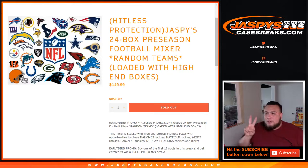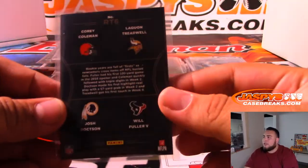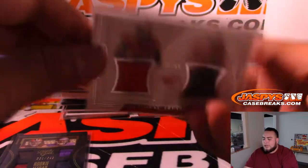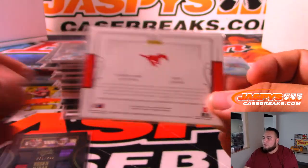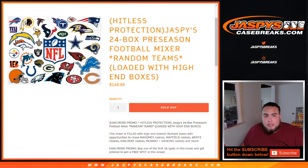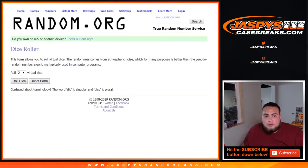We also had to do two randomizers for this break. We had a quad relic between the Browns, Vikings, Redskins, and Texans. Then we had an anti-collegiate 2018 Cortland Sun Trey Quinn dual relic. On the randomizer screen I have the teams in the dice roller — that'll be Broncos and Redskins. Let's roll the dice first.